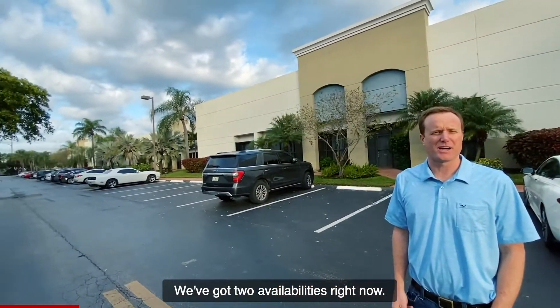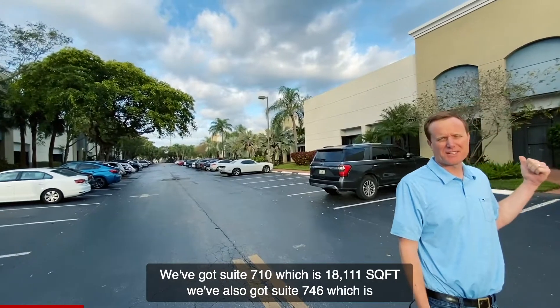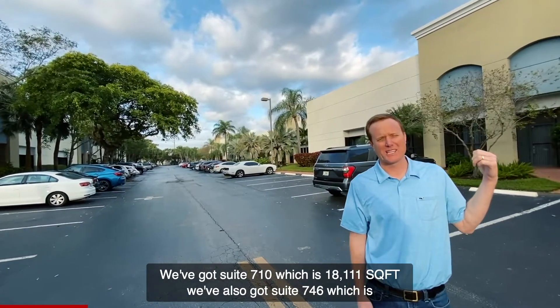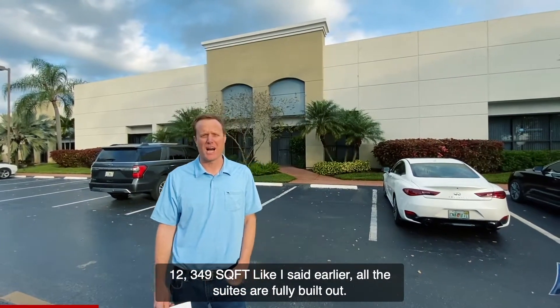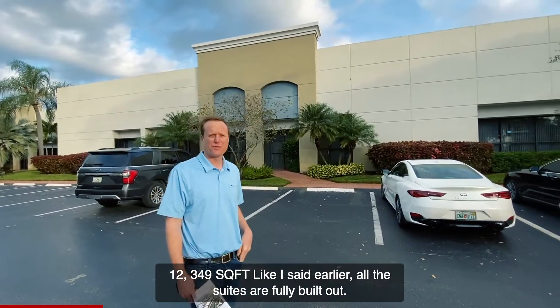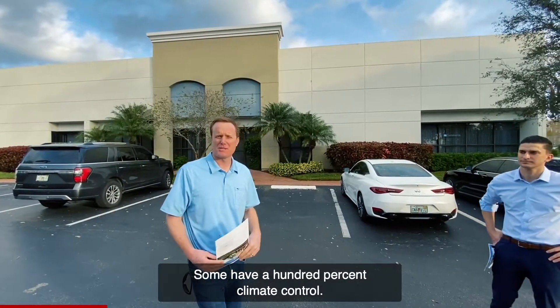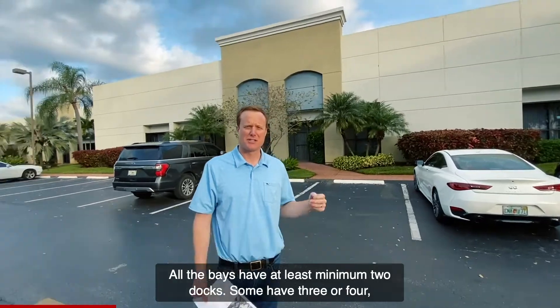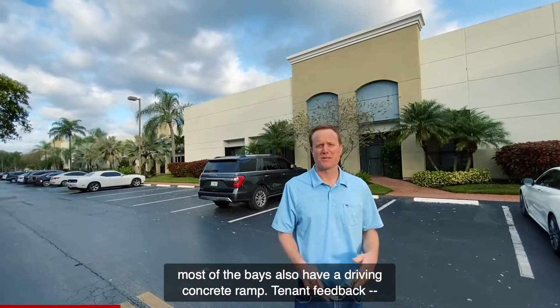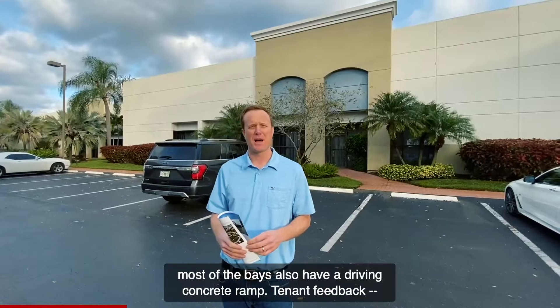We've got two availabilities right now: suite 710, which is 18,111 square feet, and suite 746, which is 12,349 square feet. All the suites are fully built out. Some have 100% climate control. All the bays have at least a minimum of two docks — some have three or four — and most of the bays also have a drive-in concrete ramp.